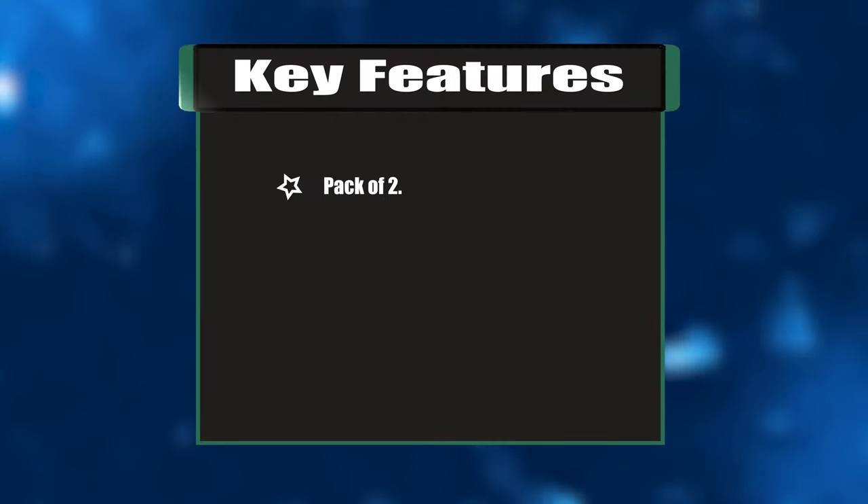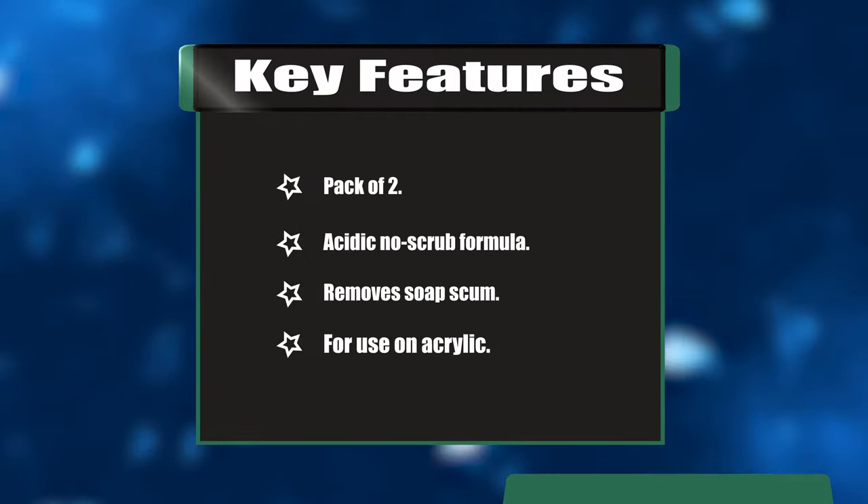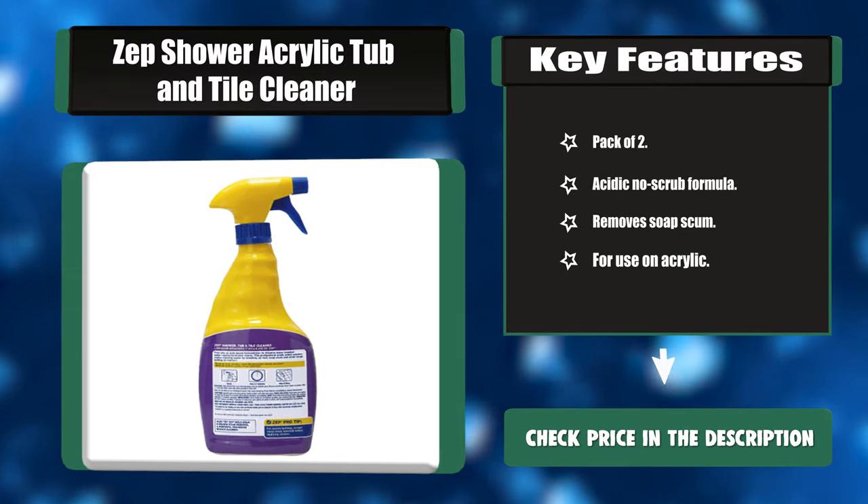Key features: Pack of 2, acidic no-scrub formula, removes soap scum, and for use on acrylic.